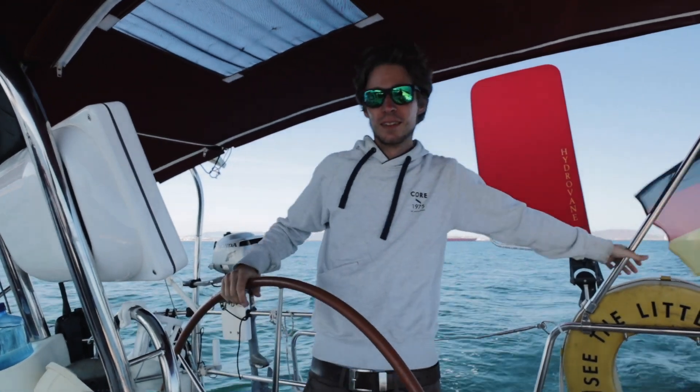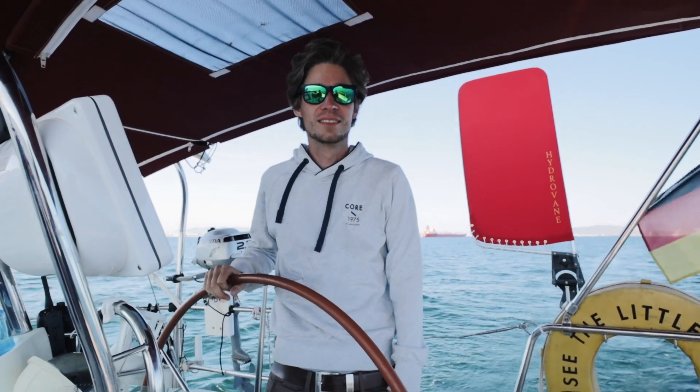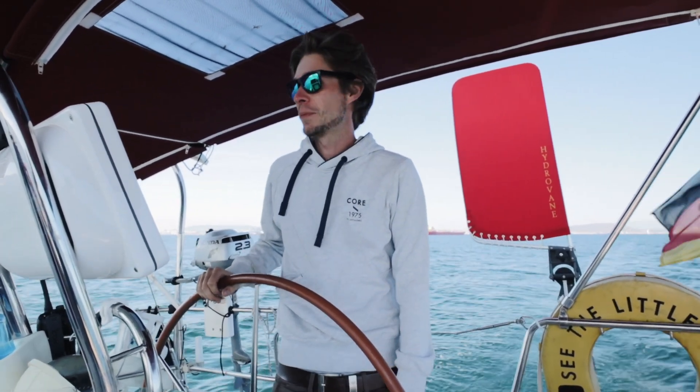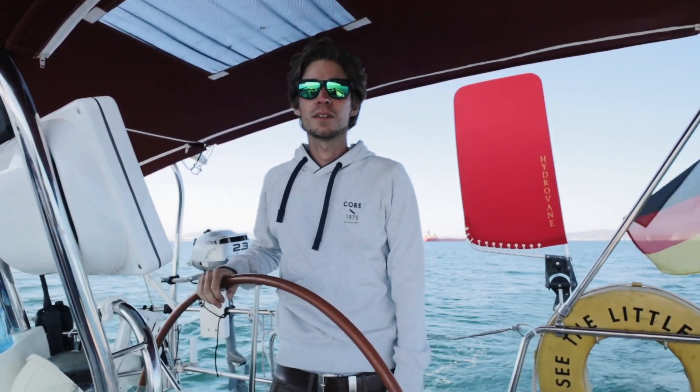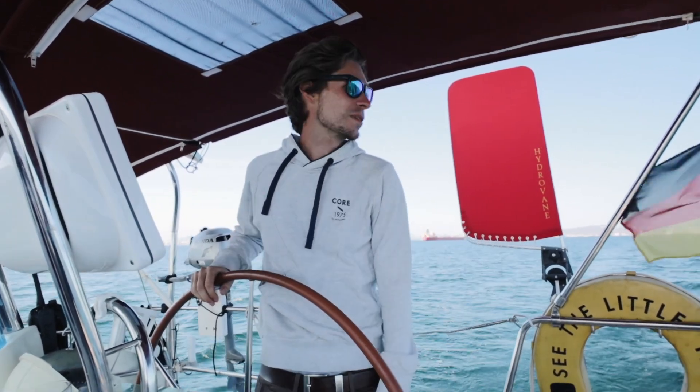How do you feel about leaving today? It's exciting. Honestly, now we're leaving the Med today. We're also leaving the Med. We're leaving the Med today. I can already feel it's very cold. The wind's chilly — it's very Atlantic-y.